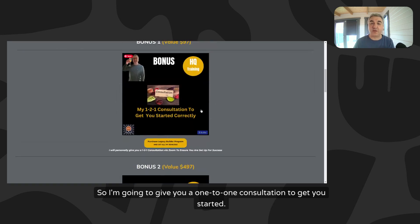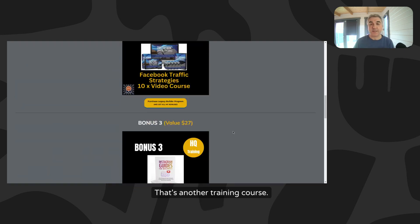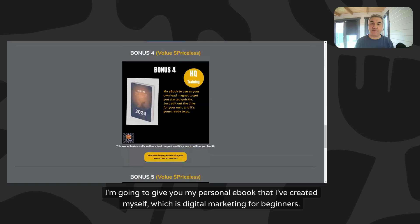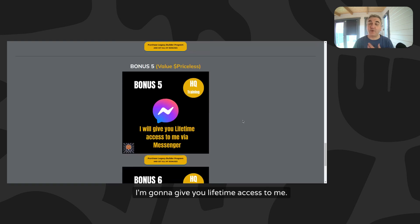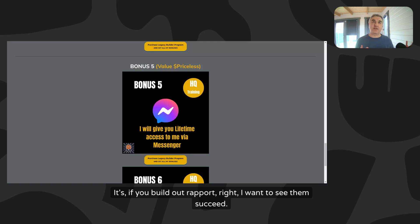In addition to that, I'm going to give you a one-to-one consultation to get you started, a 10-video series on Facebook traffic strategies, an Instagram guide for beginners ebook, and my personal ebook that I've created myself called Digital Marketing for Beginners - and I'm giving you the editable version so you can add your own links and use it as your own lead magnet. I'm also going to give you lifetime access to me, which is the bonus people generally love the most because when you build a relationship with someone and that rapport, I genuinely want to see them succeed.